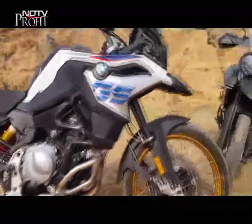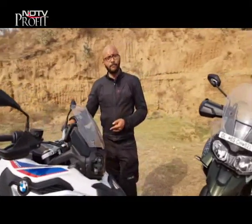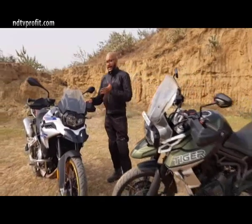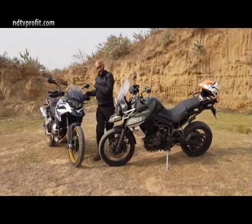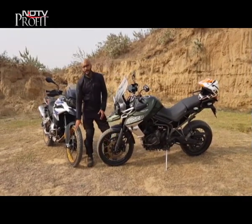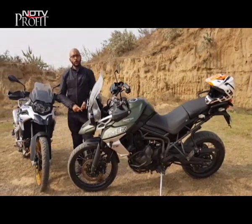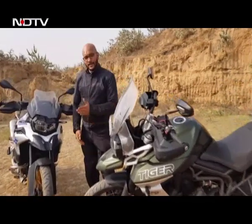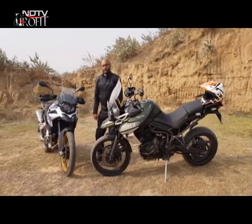In terms of electronics, the GS has an optional Pro package offering an additional fourth riding mode: Rain, Road, Dynamic (a sport mode), and Enduro Pro, which limits wheel spin and disables rear ABS while retaining some front ABS. The Tiger XCX comes with five riding modes — Rain, Road, Sport, Off-Road, and Off-Road Pro — where Off-Road limits wheel spin with electronic safety nets and Off-Road Pro offers complete independence for experienced riders.